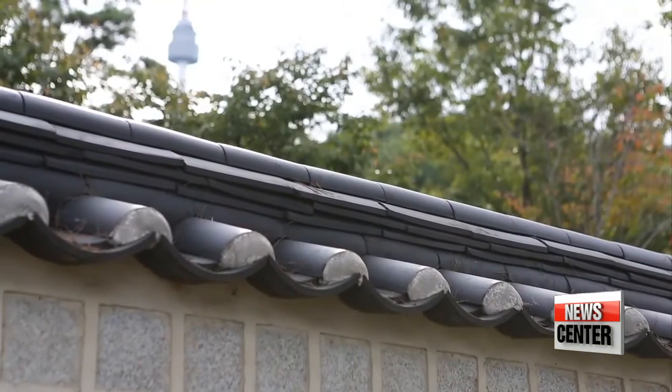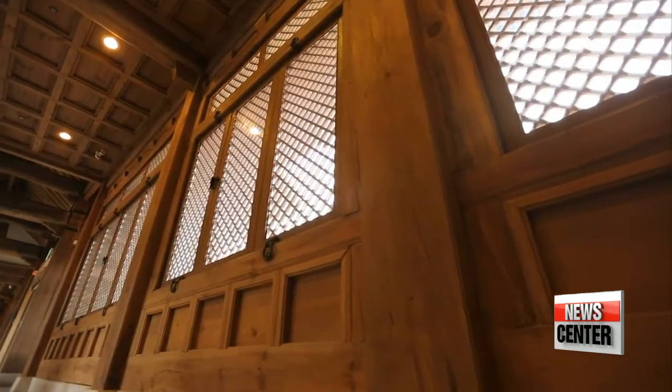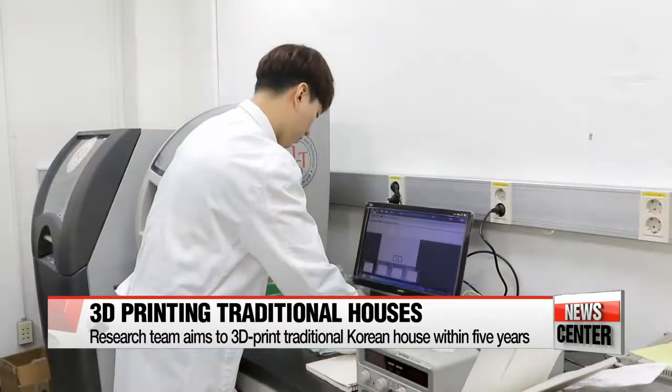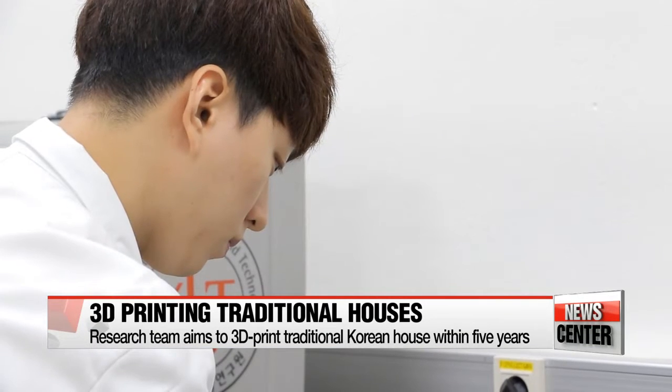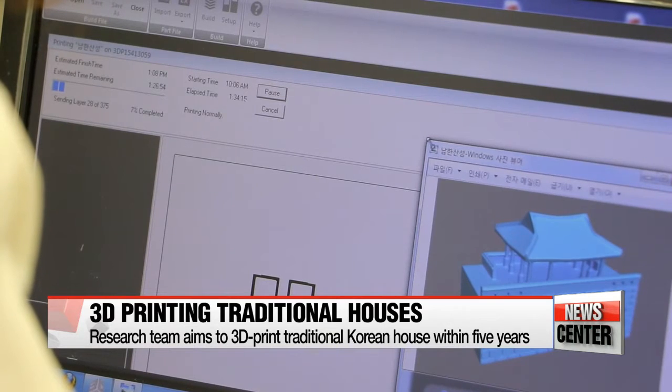Imagine 3D printing a traditional Korean house, or hanok, that's full-sized and livable, complete with authentic features. That's what a research team at the Korea Institute for Science and Technology aims to do within five years, as part of a new Korean government initiative to recreate traditional relics with state-of-the-art technology.